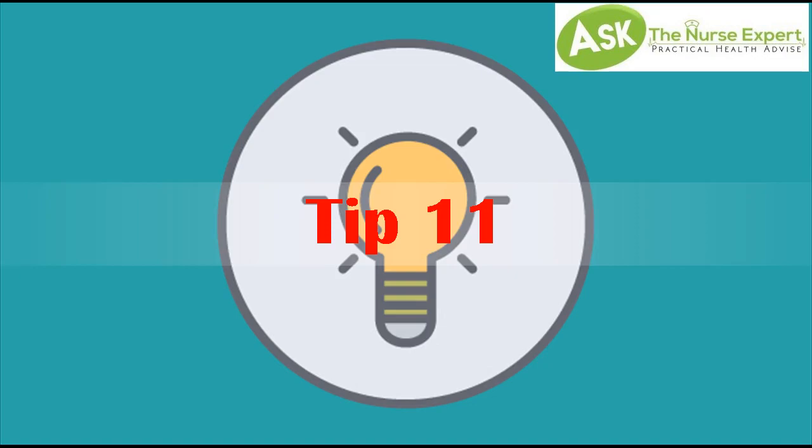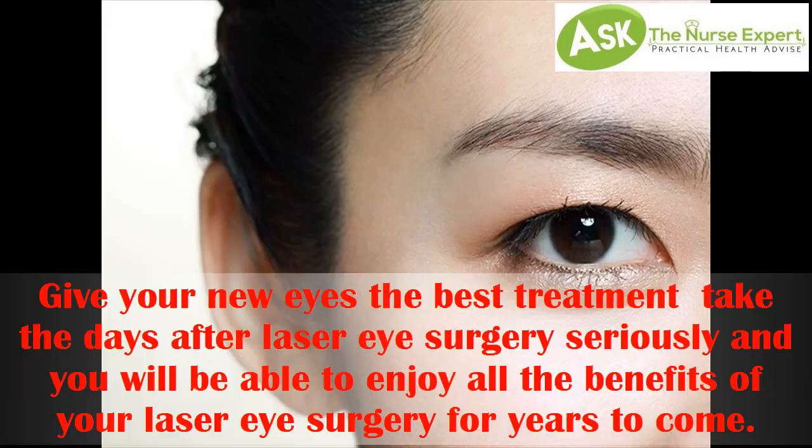Tip 11. Finally, give your new eyes the best treatment. Take the days after laser eye surgery seriously, and you will be able to enjoy all the benefits of your laser eye surgery for years to come.